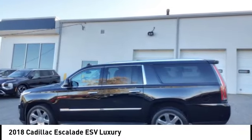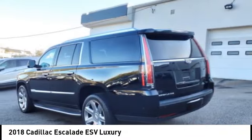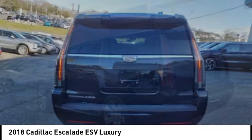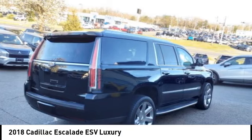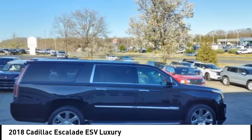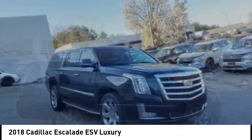Stop by and take a look at the 2018 Escalade ESV. The Cadillac Escalade ESV is a longer version of the Escalade — a large, luxurious SUV that delivers performance and style.